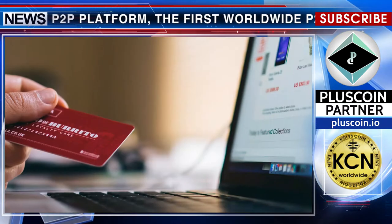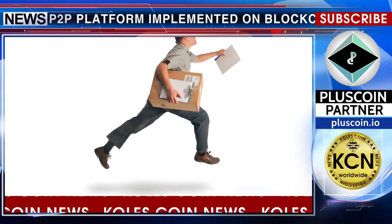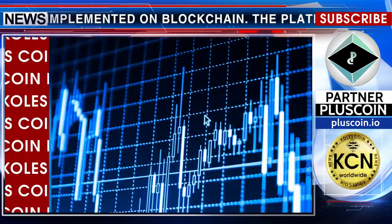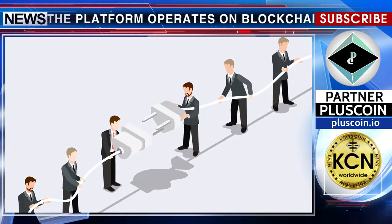The purchase is made by the owner of PlusCoin, who indicates where to deliver the goods. The seller receives the earned cryptocurrency after the buyer confirms receipt of the goods. Testing of the P2P platform is already at the launch stage.